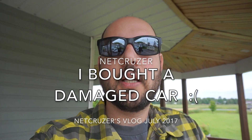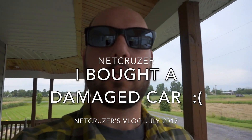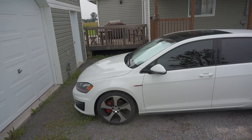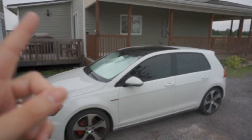July vlog 2017. I wanted to give an update on the car situation — I've been talking about since February that my car lease is up and it's time to make a decision. Let me show you some of the cars that I went to go look at.